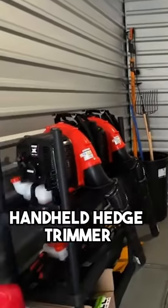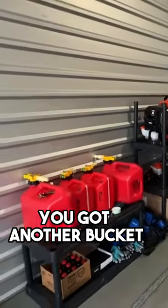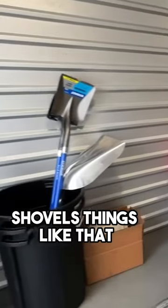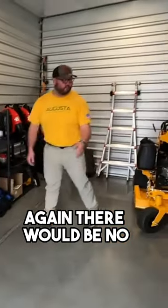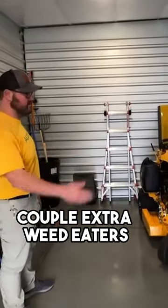Two blowers, handheld hedge trimmer, all your mixed fuels, your gases, all those things. You've got another bucket with some more tools in it, shovels, things like that. There would be no problem fitting another mower, another push mower, and a couple extra weed eaters.